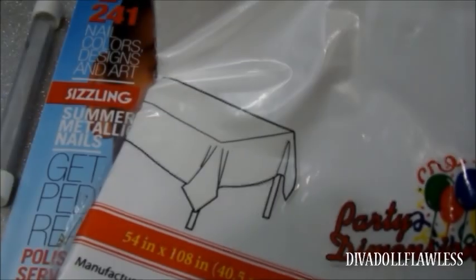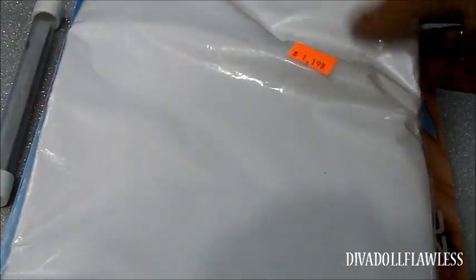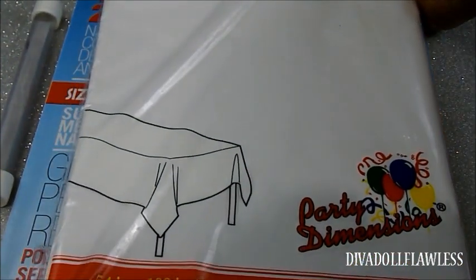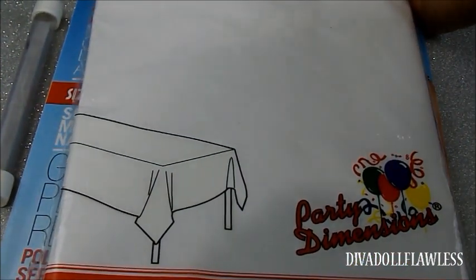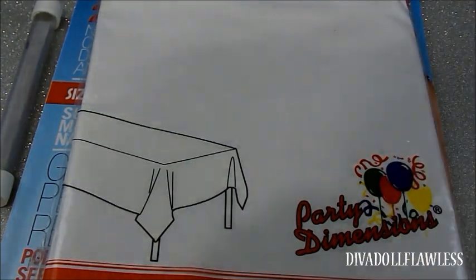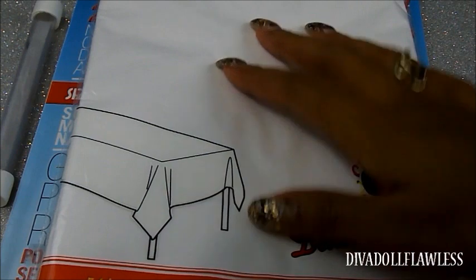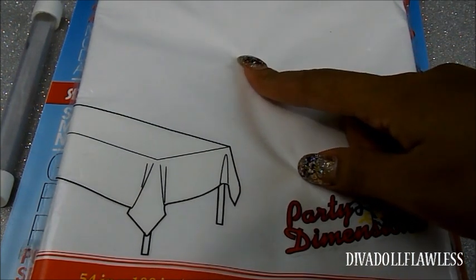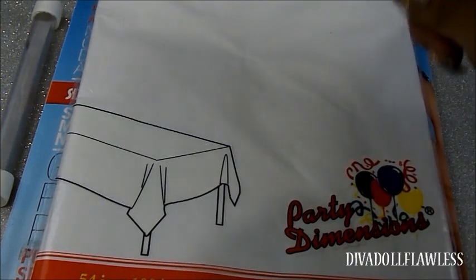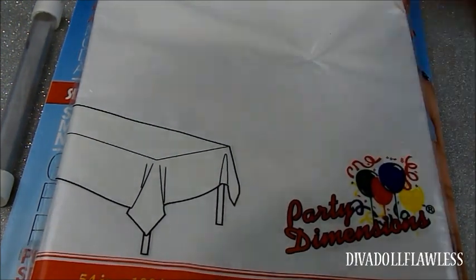Last but not least from Sally's, I picked up this little tablecloth. I always use these when I go to do my clients because I like to keep a nice sanitary work area — I put all my products on top of it. Normally I buy black ones but I couldn't find any, so I got the white one from the dollar store.